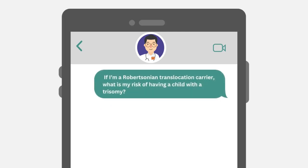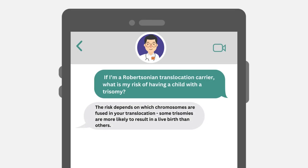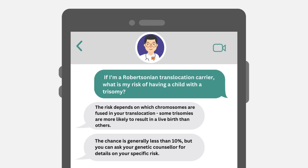If I am a Robertsonian translocation carrier, what is my risk of having a child with a trisomy? The risk depends on which chromosomes are fused in your translocation. Some trisomies are more likely to result in a live birth than others. The chance is generally less than 10%, but you can ask your genetic counselor for details on your specific risk.